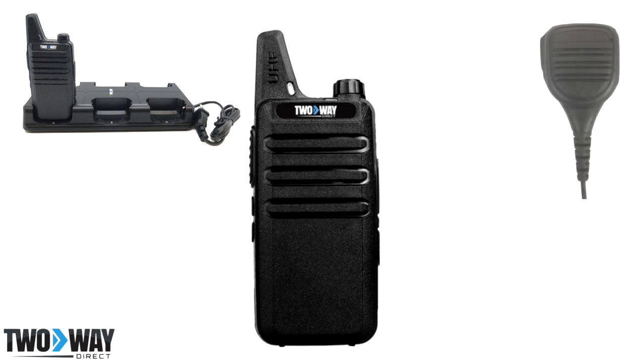Speaker Microphones are great options for those within warehousing who require quick transmission of messages while also working machinery and moving products.